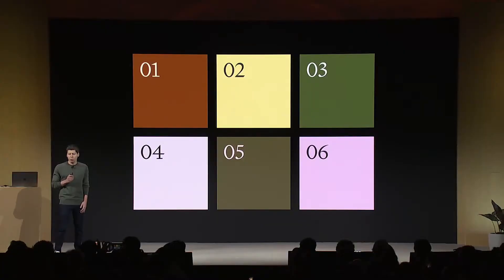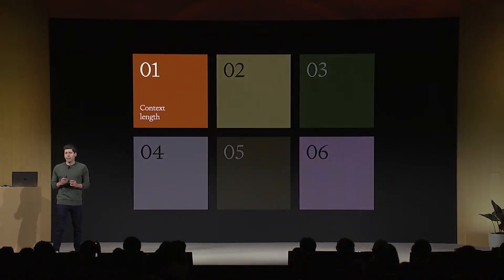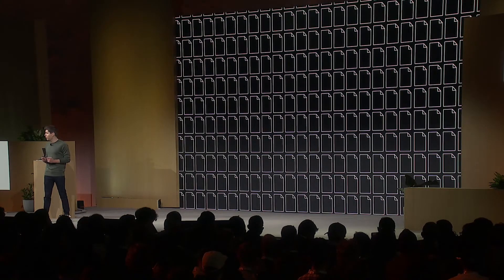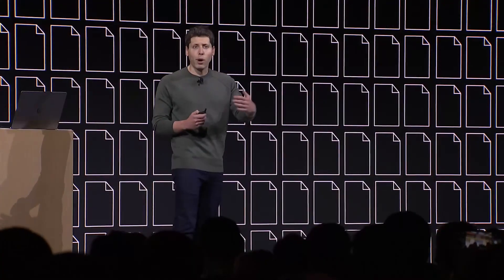GPT-4 Turbo will address many of the things that you all have asked for. Let's go through what's new — we've got six major things to talk about. Number one: context length. A lot of people have tasks that require a much longer context length. GPT-4 supported up to 8K, and in some cases up to 32K context length, but we know that isn't enough for many of you. GPT-4 Turbo supports up to 128,000 tokens of context — that's 300 pages of a standard book, 16 times longer than our 8K context. And in addition to a longer context length, you'll notice that the model is much more accurate over a long context.